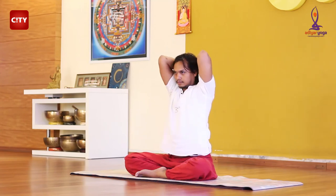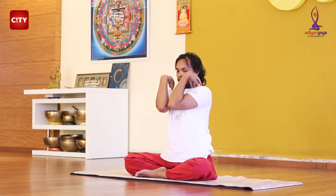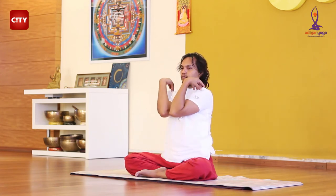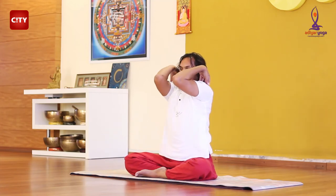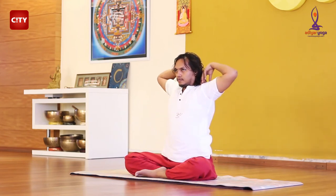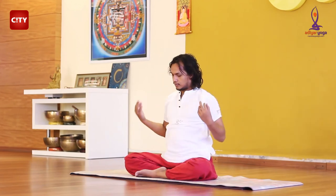Inhale and exhale. Join your elbows and switch to anti-clockwise. Relax your back muscles completely. Now, release your hands and prepare for the neck movements.